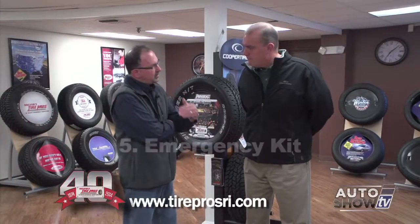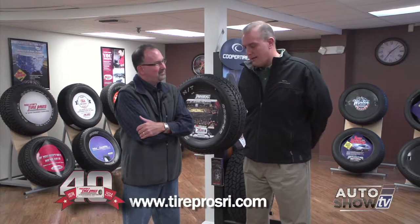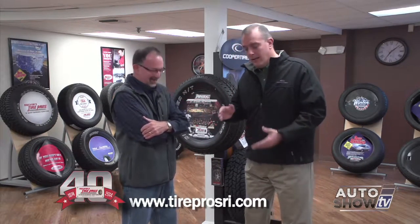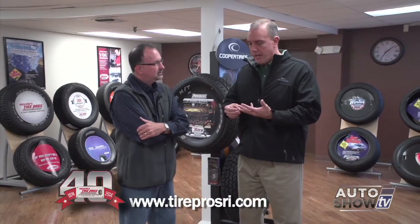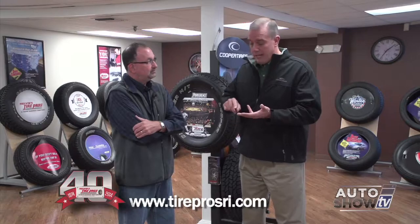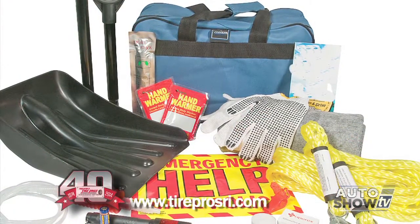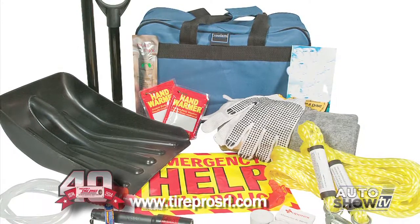Number five: an emergency kit — always a great idea. Going back to my old days as a Boy Scout, always be prepared. You can have a car in tip-top mechanical condition with tires in excellent condition and still pick up a nail or have a flat. Have a AAA membership. Have an emergency roadside assistance kit. Keep a blanket, a flashlight, and a bottle of water in there. Make sure you always travel with a cell phone — just common sense items.